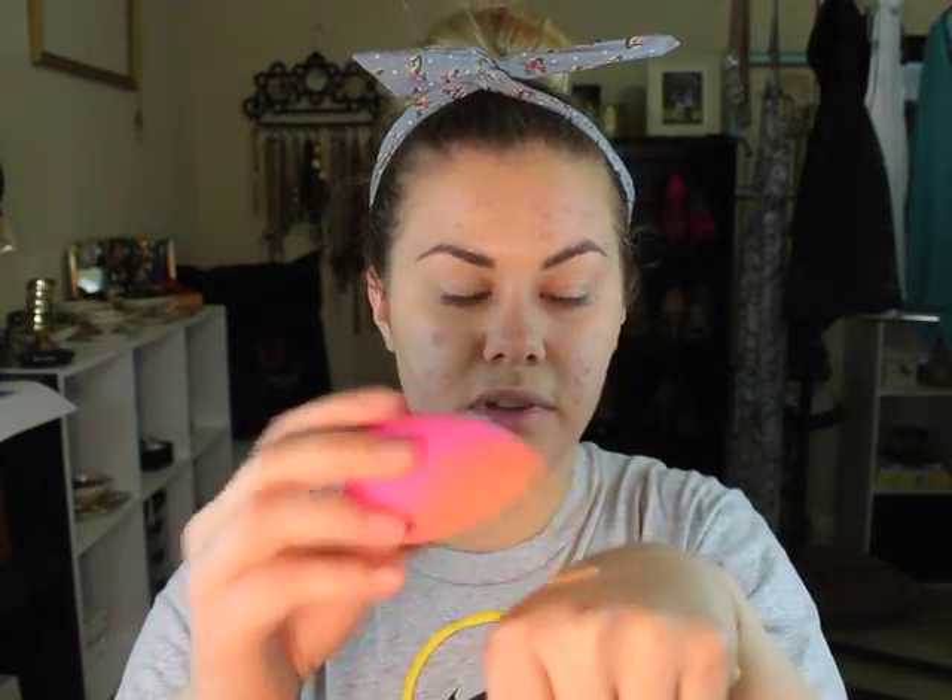I'm using the L'Oreal True Match Lumi Healthy Luminous Makeup in Nude Beige — it's a little bit dark for me, but that's okay. I do about four pumps, then take the same beauty blender and apply this all over my face like I applied my BB cream. The thing with this foundation is that it looks really greasy on the skin when you first put it on, but once it sets, it's fine — just let it dry on your skin.